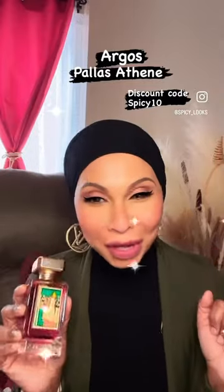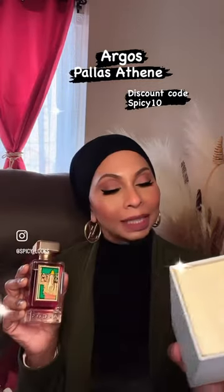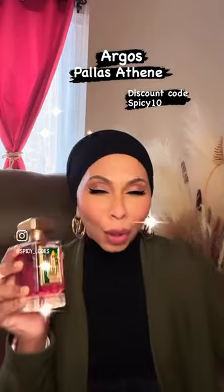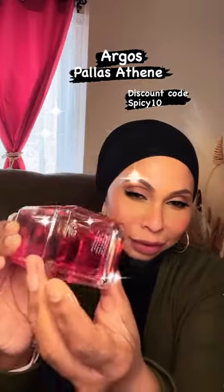I finally added this to my collection — it's from the House of Argos. This is Palais Athene, guys. Oh my god, look at the artwork. Again, like all the other bottles, absolutely stunning.